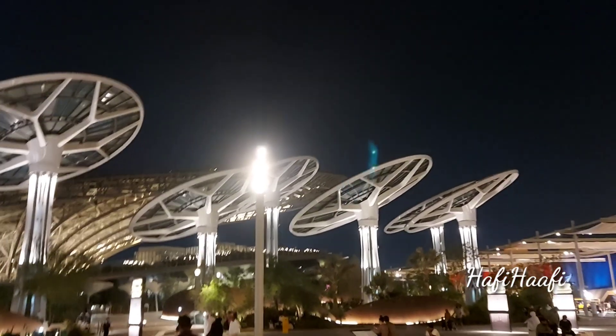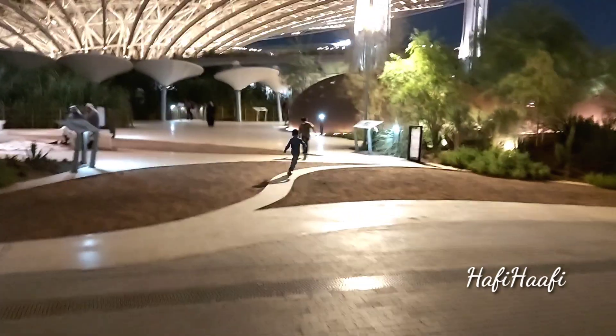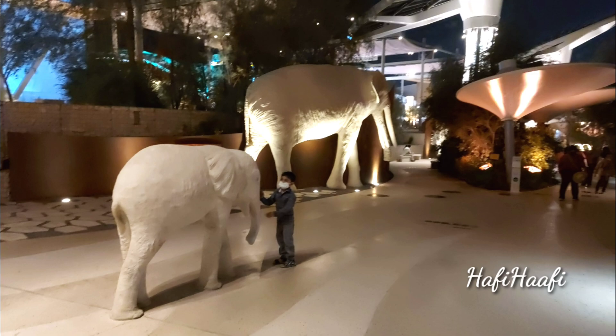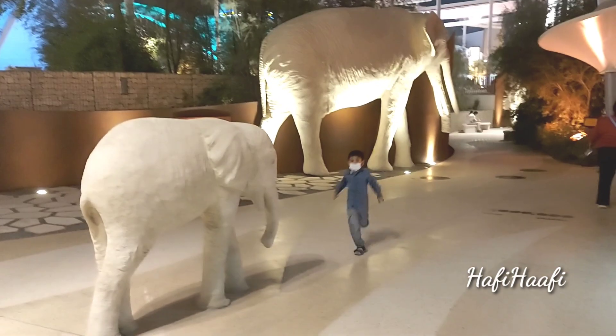Hi guys, welcome to my channel. Today we are going to the third pavilion in Expo 2020. It was very fun and also very interesting to see, and it is like the most sustainable building in Expo 2020 and also the whole world.